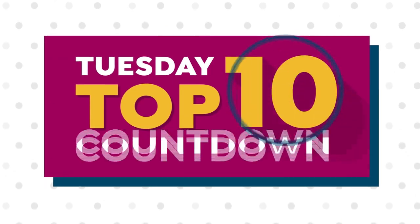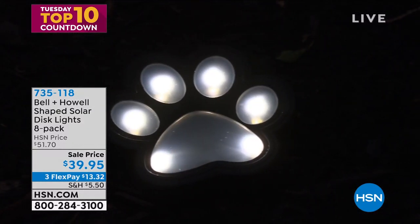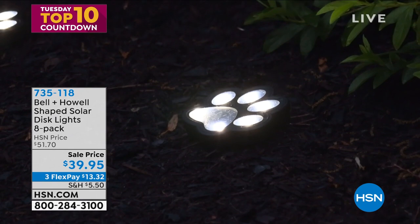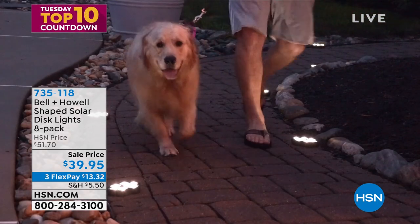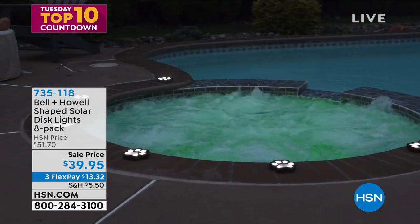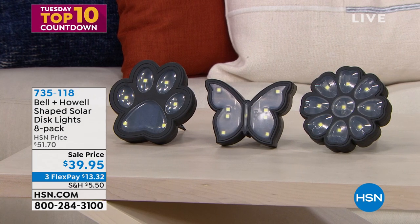We have something brand new — something you already kind of love. You love the Bell and Howell disc lights, the solar lights that add a little accent, maybe safety and security. But you haven't seen any like this — artistic, whimsical, and fun. You get paw-shaped solar lights for your garden, making it look like the dog ran through and left little lights. You can put them on your pathway for safety, security, or whimsy. You also get the butterfly and the flower. You're getting an eight-pack for $39.95, including stakes.